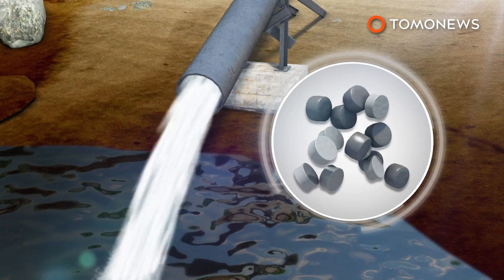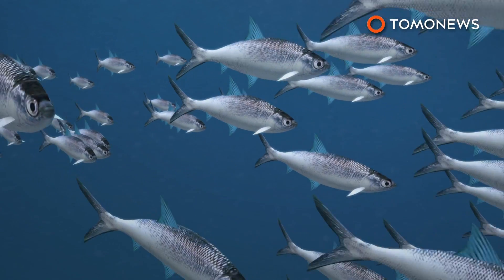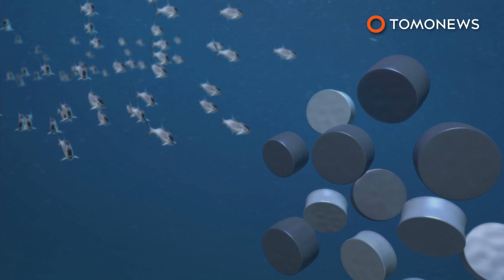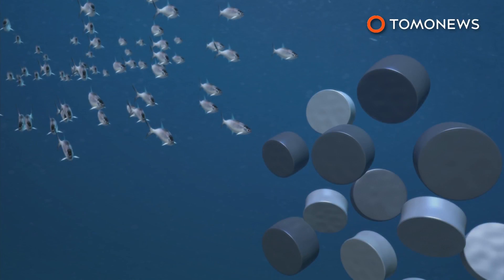Currently, no mechanism is in place to stop the beads in the event of a spill. Plastic microbeads kill marine life by blocking the digestive tract, and also as a result of exposure to chemical pollutants like DDT and PCBs that attach to the plastic beads in seawater.